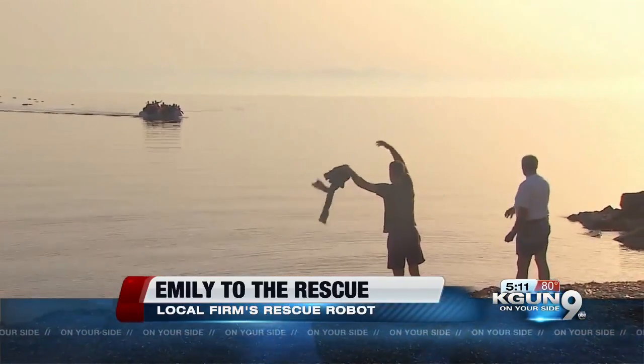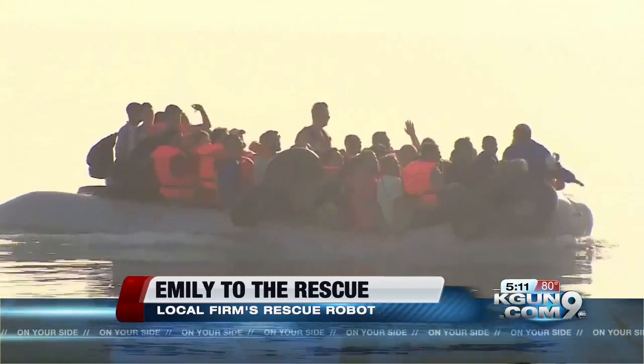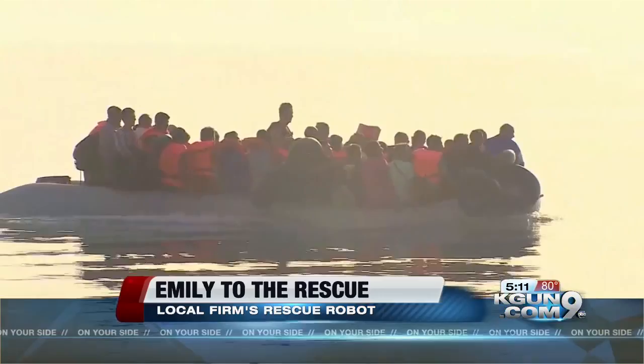Emily's are saving lives in more than 30 countries, including in the waters off Greece, where refugees have been risking their lives to escape the bloodshed in Syria.